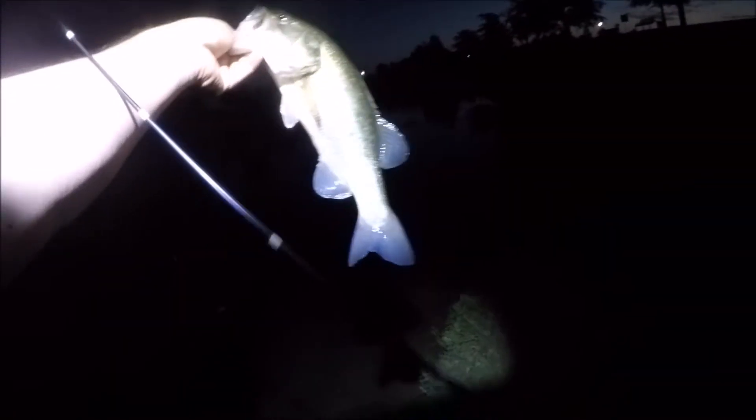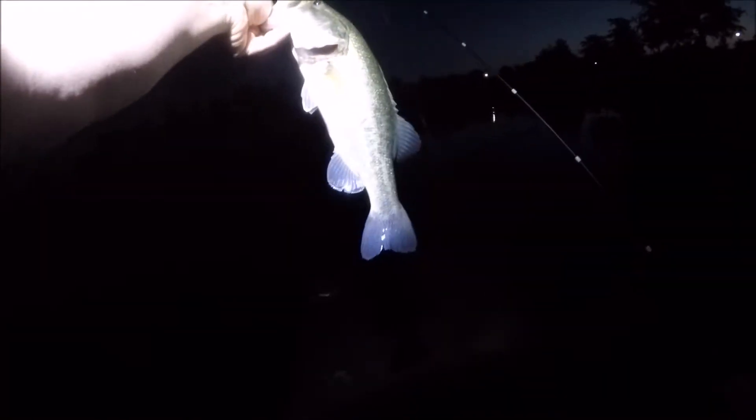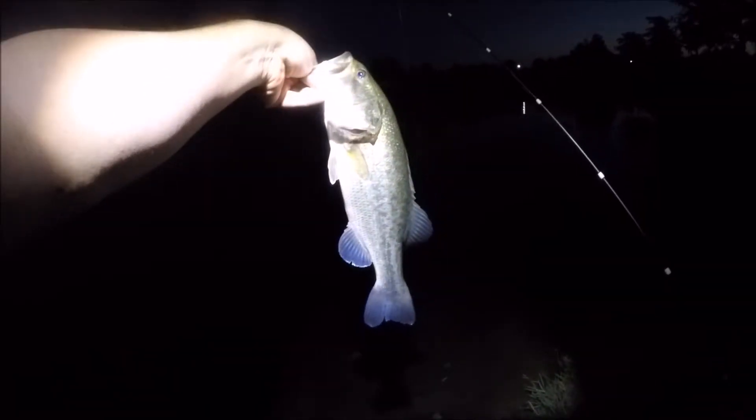Unfortunately, the first fish I caught was about a three-and-a-half pounder and I did not have my camera on — I didn't realize I had punched the button off. But here's a nice one, a couple-pound fish on the weightless Senko.